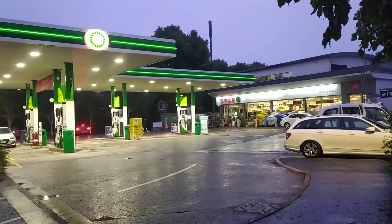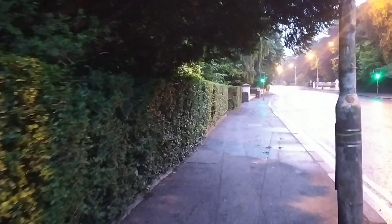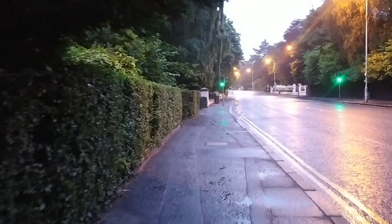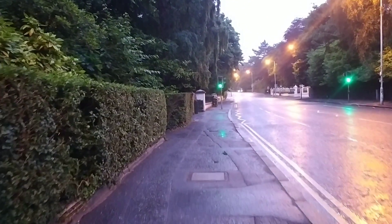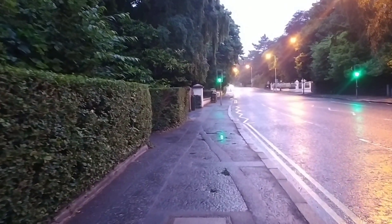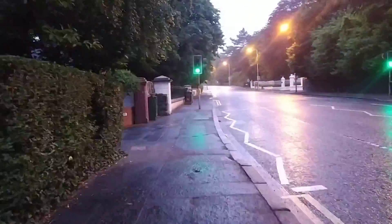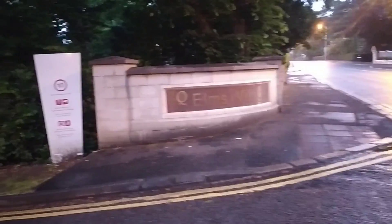Hello everyone, welcome to another video. I'm at Spa, a departmental store, and the road in front of you is called Melon Road. We are right now almost three kilometers away from the center of Belfast, the city center. I live nearby, and in this video I am going to take you on a tour of my accommodation. Without further ado, let's start.